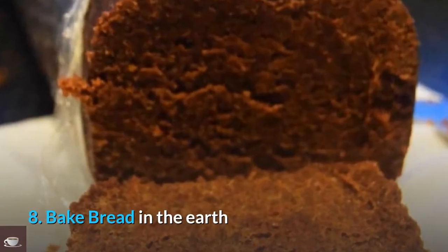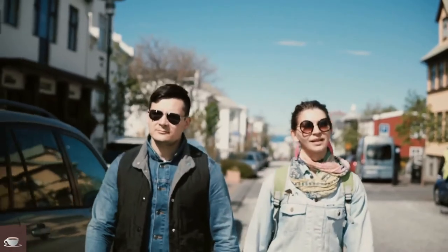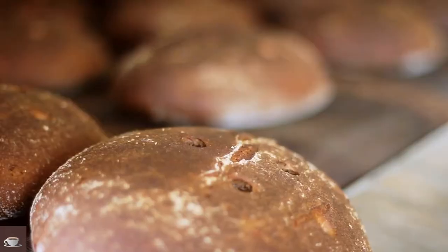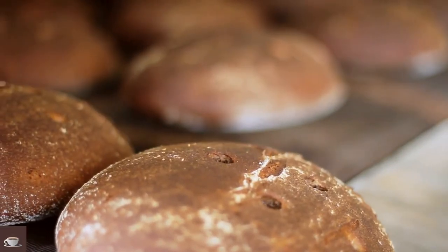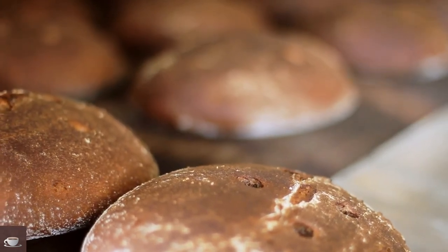Number 8: Bake Bread in the Earth. You can bake hot spring rye bread in the earth when you visit Iceland. Most travel guides will not tell you about this. There are hotels and restaurants where you will be helped to prep, taught to bake, and then eat the baked rye bread. You will surely enjoy it.